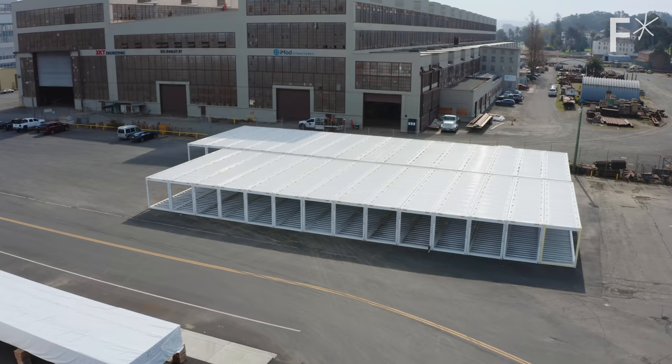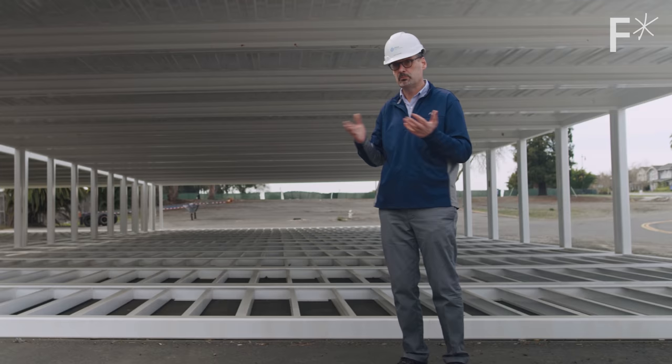What makes this frame so special? Well, it's all pretty hidden. Our roof system has inbuilt gutters, which allow the water to shed away from the building.